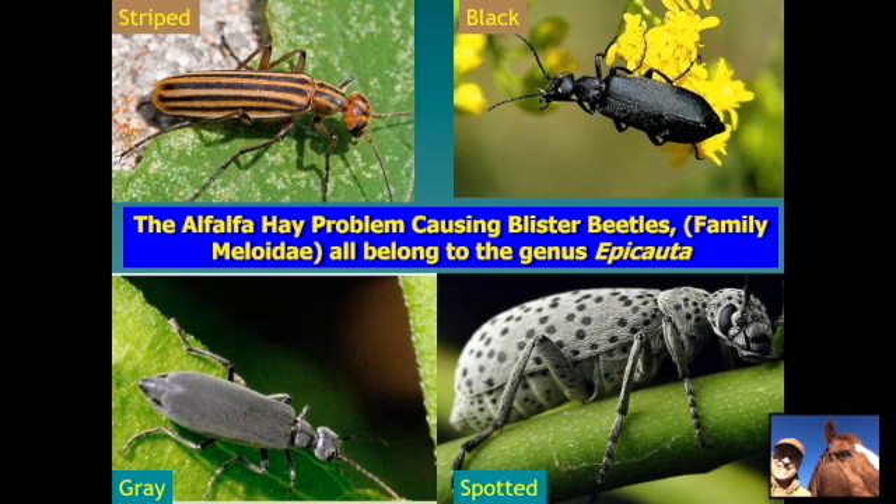The common name of the family Meloidae are blister beetles, and the ones that cause problems in alfalfa all belong to the genus Epicauta. They vary in color but are similar in size and shape. They have behaviors that make them problematic members of the family — they come in swarms to flowering plants, and in the case of alfalfa, if it's flowering, that makes it suitable for them.